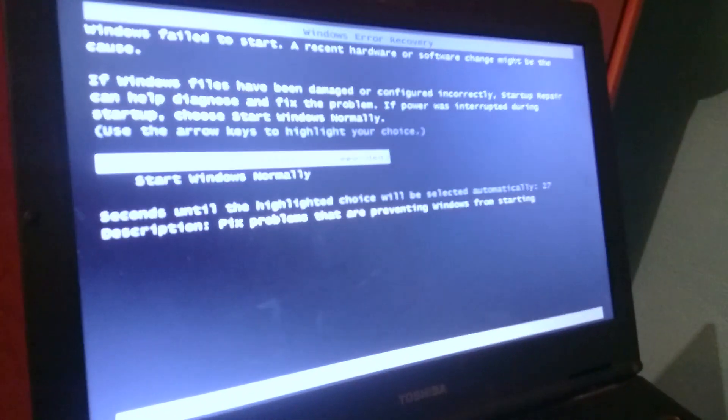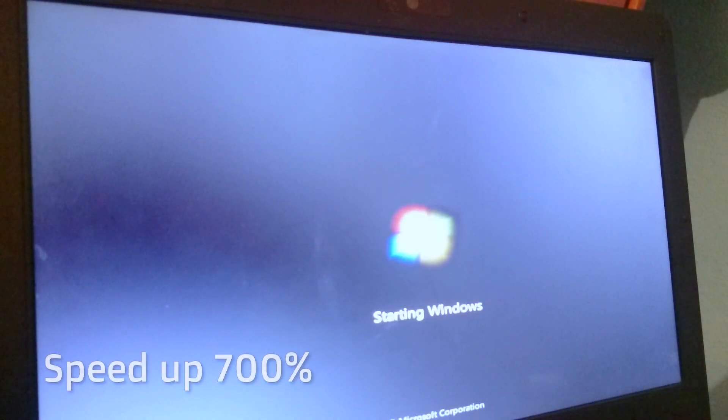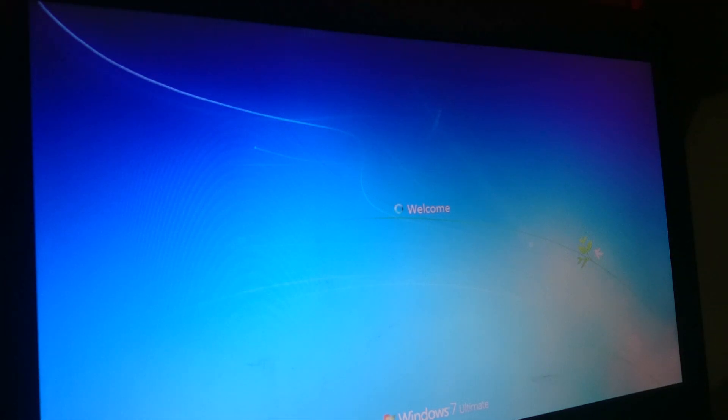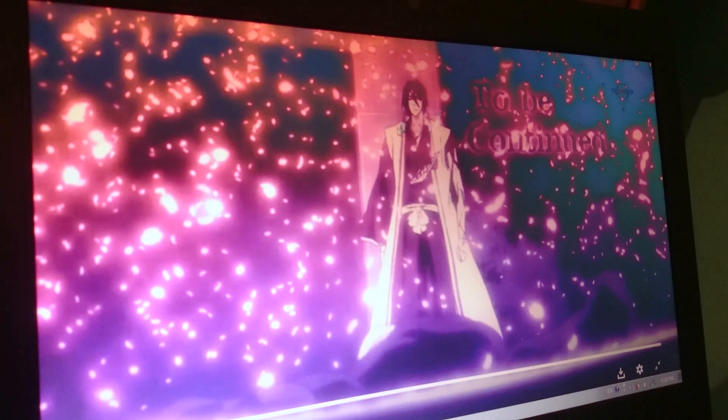About four months ago my laptop started giving me a boot-up warning message that something was wrong and needed fixing. The booting process itself takes four to five minutes. There was clearly a reason for not fixing it earlier. The only solution I thought I had was to reinstall my whole operating system and have all my files show up in a Windows.old folder.